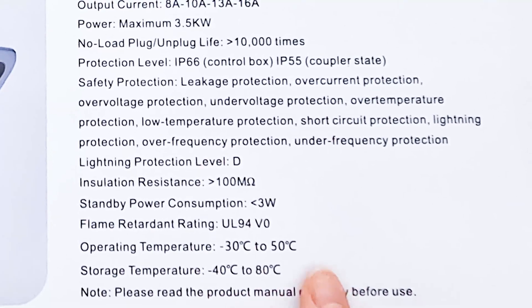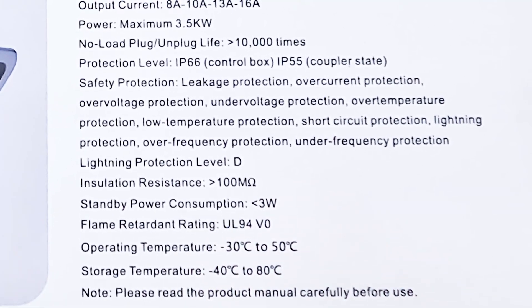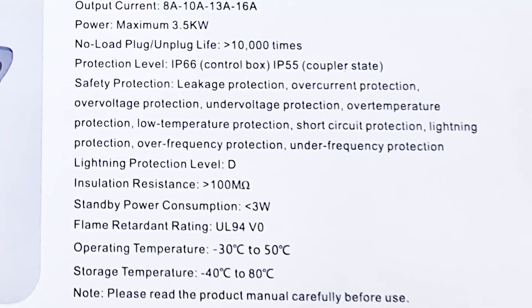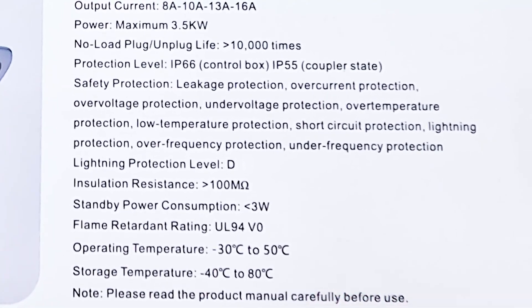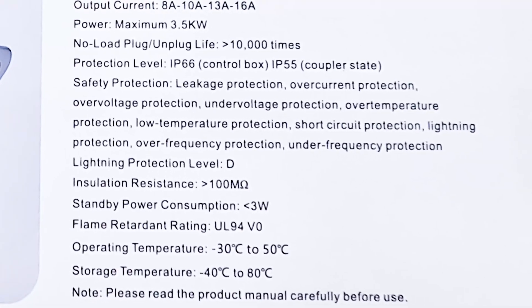If you have temperatures outside this range, you have other problems besides charging the car. Storage temperature is between minus 40 to plus 80 degrees Celsius — also a really wide range. If you needed to store it outside this range, something would be really wrong. So it is really durable and capable of working in almost any conditions.